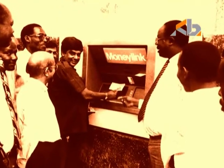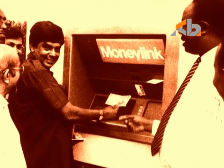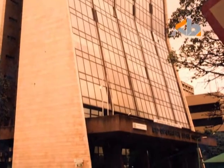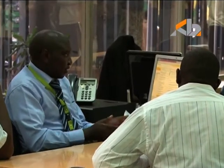In 1989, Stanchart pioneered the use of debit cards and automated teller machines, or ATMs. Barclays, KCB, and Coop Bank followed not long thereafter. By early 2000, bank customers were able to access services from any branch of their bank, unlike before when one had to go to their specific branch.